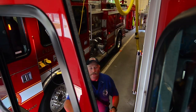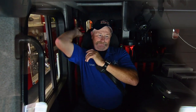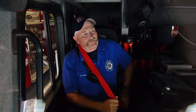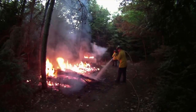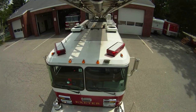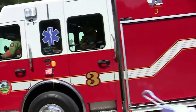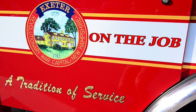Hey, I'm Lieutenant Bob Irish, and you're on the job with EFD. Hi, I'm Eric Wilking, Assistant Fire Chief and Training Officer of the Exeter Fire Department.